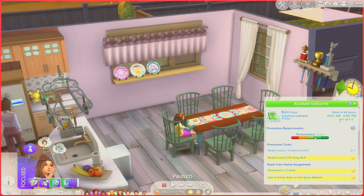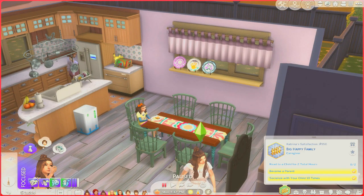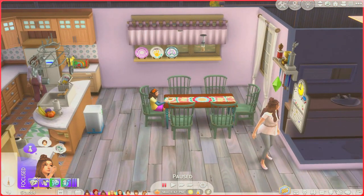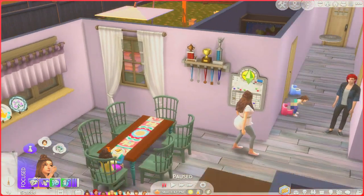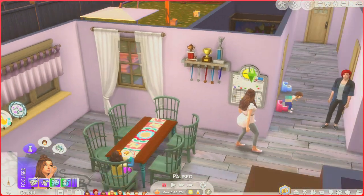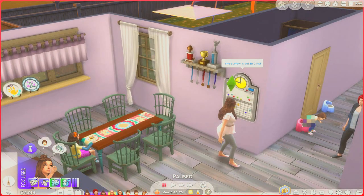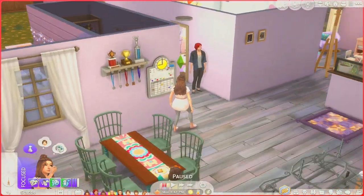These decorative plates were actually in our household inventory — I think you get them when you do the Parenthood pack thing. I moved the family breakfast and dinner table over here, added an extra window with some beautiful little curtains, and put up a curfew board since they are a high-achieving family. She has the curfew set for 9 PM every night. Oh, there's our beautiful little Susan going to the potty!